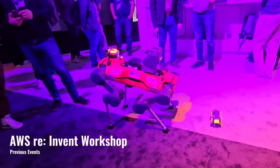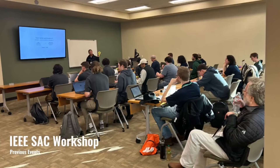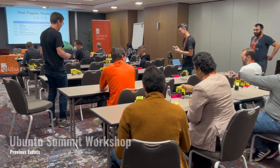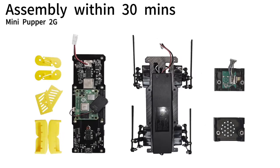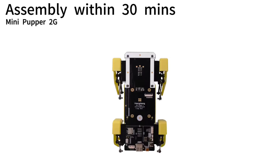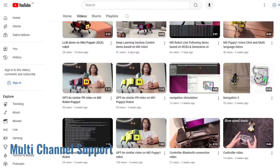About three years ago, we launched our first robot and delivered to many countries. We truly appreciate your help and are amazed by your creativities. Now, our new robot kits are almost ready and they're easier to use than ever before. We'll prepare more samples, online guides, and video tutorials.